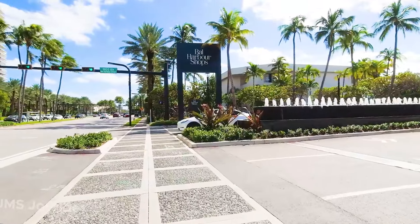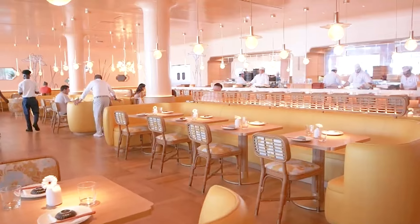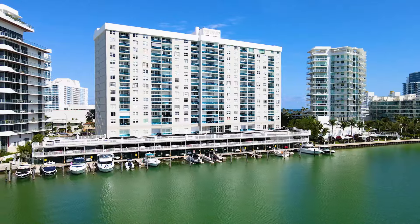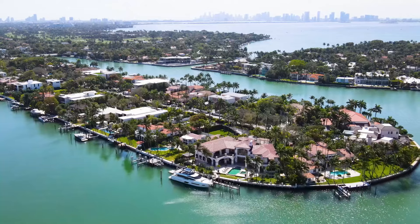Explore the local delights from the upscale Bal Harbor shops to the quaint Normandy Isles, and savor the culinary diversity of Collins Avenue. This condo offers more than just a living space — it's a cozy retreat in the vibrant heart of Miami Beach, waiting for you to make it home.